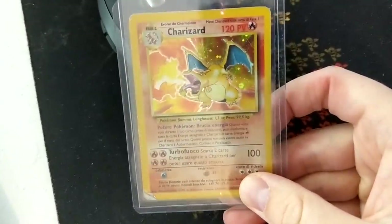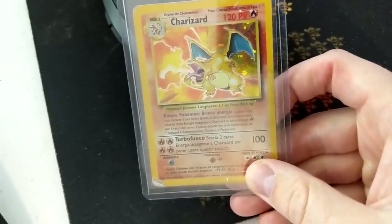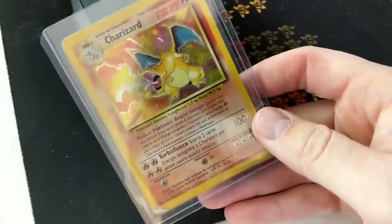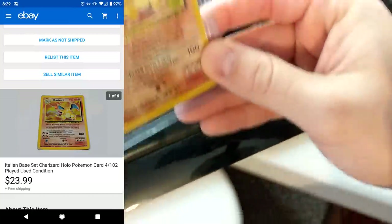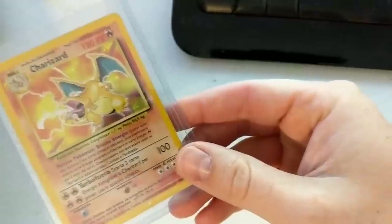I also sold this Italian Charizard base set — rough shape, but sold it for $23.99. I'm happy with that sale.